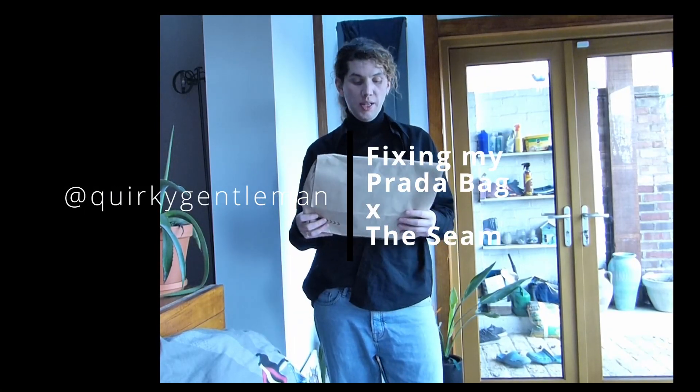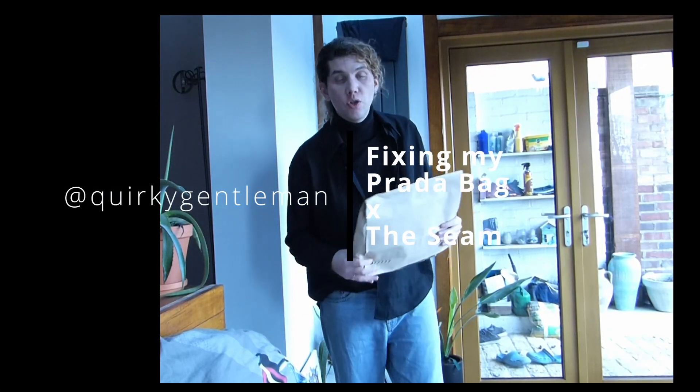Hey guys, so this is a quick update. One thing I actually really do believe in is sustainable fashion.